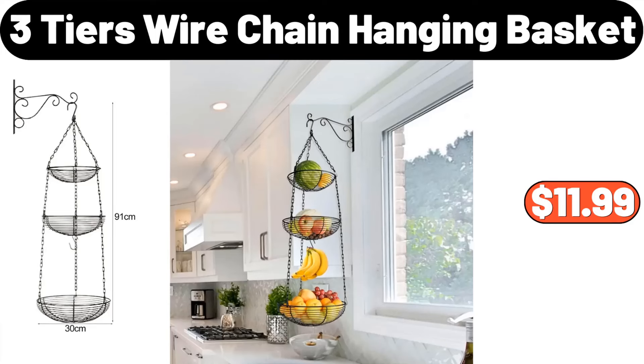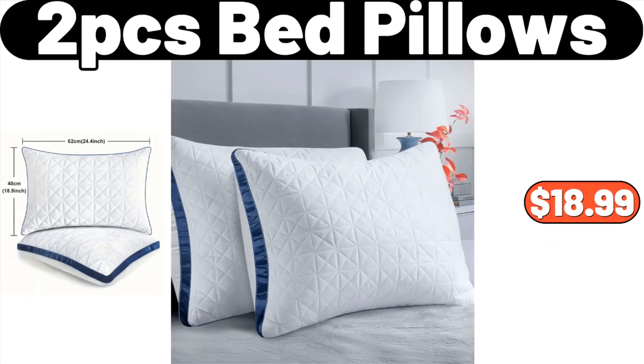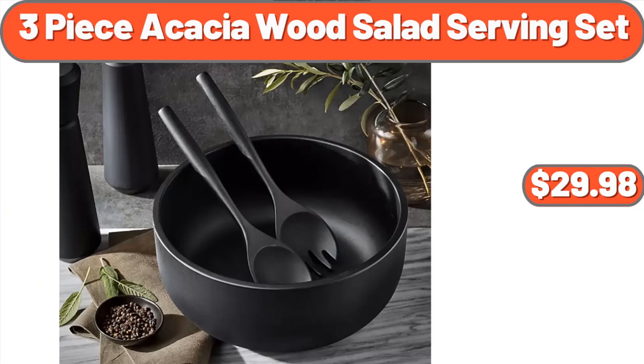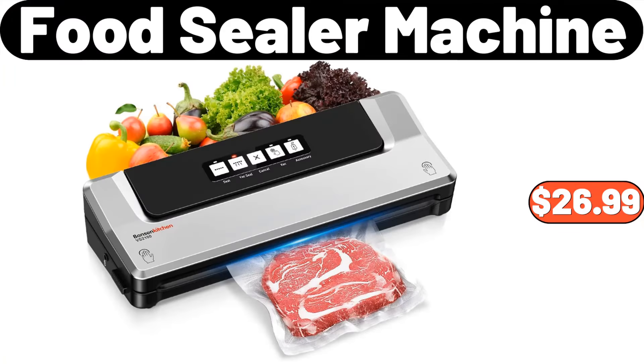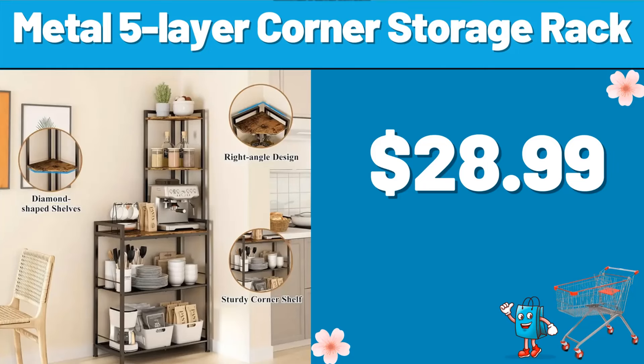3-Tiers Wire Chain Hanging Basket, $11.99. Baking Tray with Grill Crispy Basket, $11.99. 2-PCS Bed Pillows, $18.99. 3-Piece Acacia Wood Salad Serving Set, $29.98. Food Sealer Machine, $26.99. Milk Fleece Thin Mattress Pad, $21.48. Metal 5-Layer Corner Storage Rack, $28.99.